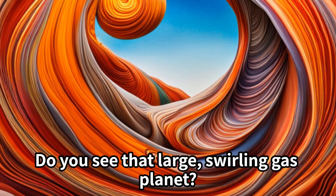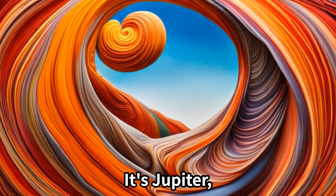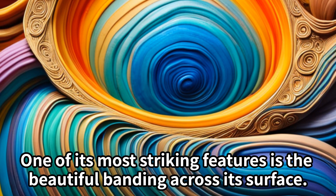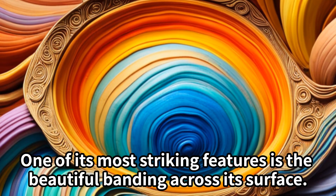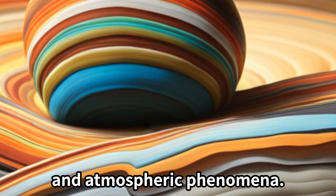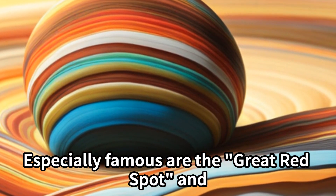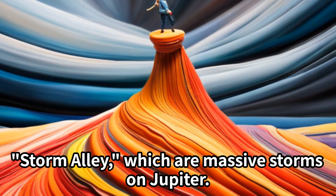Do you see that large swirling gas planet? It's Jupiter — like a giant colorful spinning top! One of its most striking features is the beautiful banding across its surface. These bands are created by various weather patterns and atmospheric phenomena. Especially famous are the Great Red Spot and Storm Alley, which are massive storms on Jupiter.